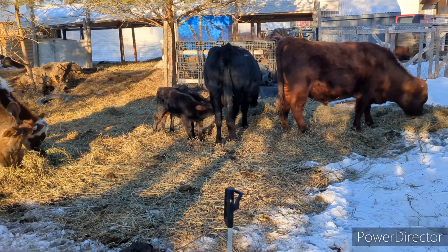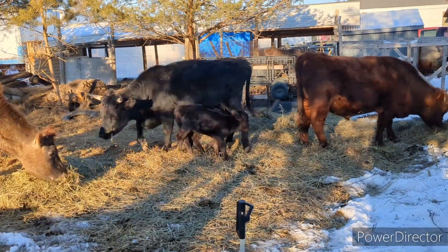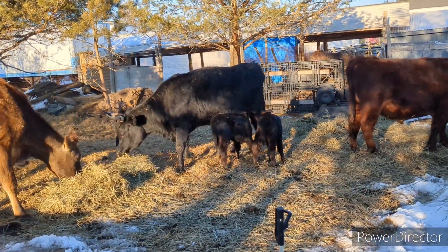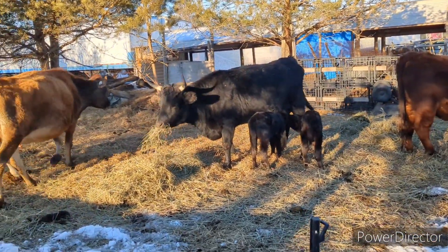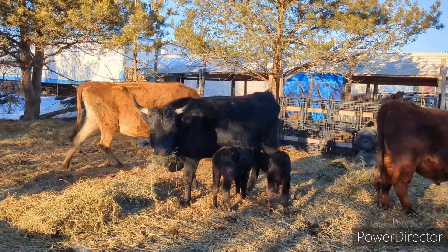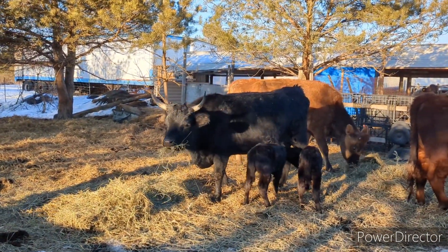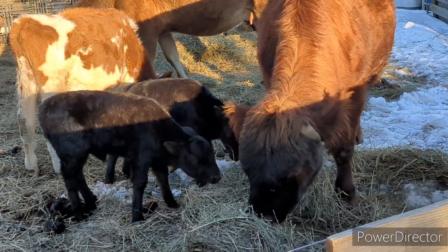Today is March 15th. Horns's twins are two weeks old, and as you can see at the beginning, they were just doubling down on their nursing. They like to spend a lot of time with their dad too.